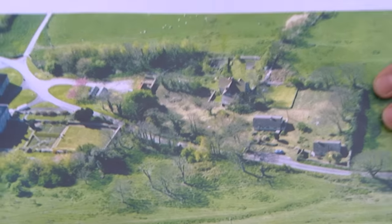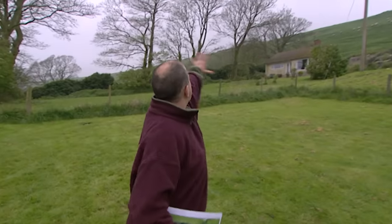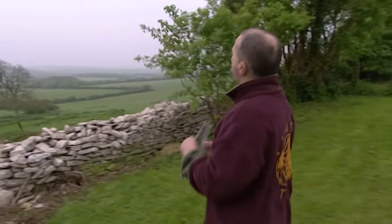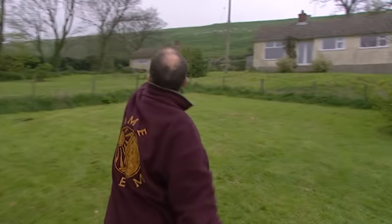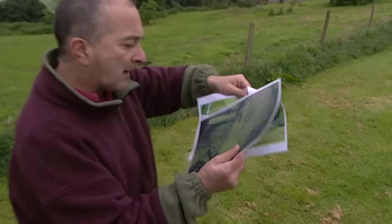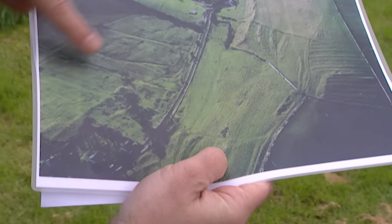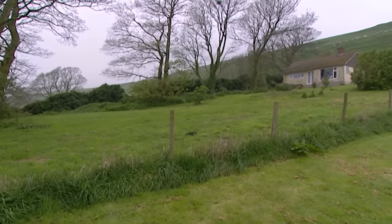This is the tiny village of Waddon in Dorset. It's a beautiful place to live, protected from the elements by this high ridge. On a clear day, it overlooks one of the most spectacular views in the whole country. But how long have people been living here? The owners of these two bungalows have found lots of pottery in their back garden and discovered lumps and bumps in the fields around them. Time Team have got just three days to come up with some answers.